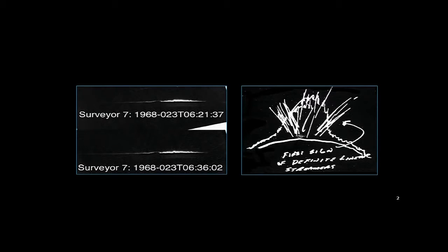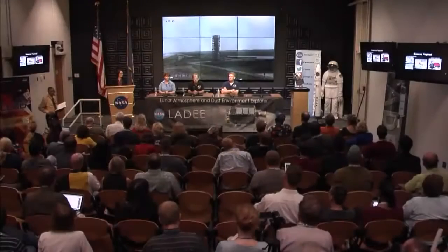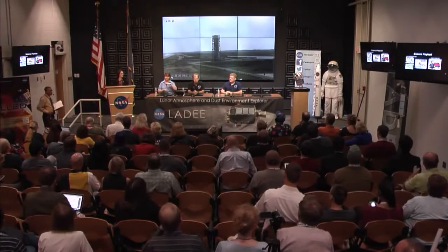We have three instruments on LADEE to address our two science goals. There is the Lunar Dust Experiment, designed and built by the University of Colorado, which will look at individual dust grains in situ. There's a Neutral Mass Spectrometer, NMS, designed and built at NASA Goddard Space Flight Center, which will look at the atmosphere. And finally there's a UV spectrometer — unlike most spectrometers sent to the moon, which look down at the surface minerals, ours will be looking sideways through the atmosphere and dust to understand what's going on just above the surface.